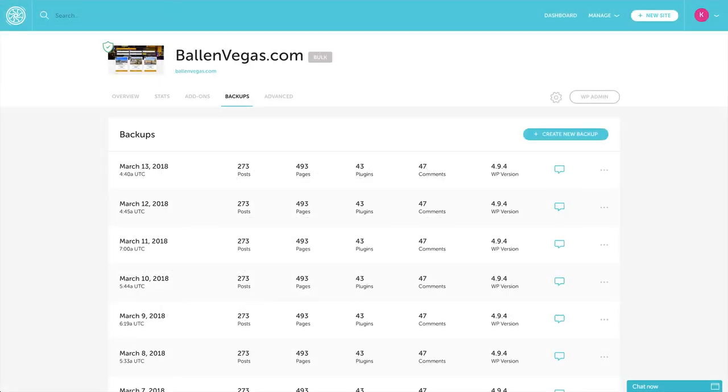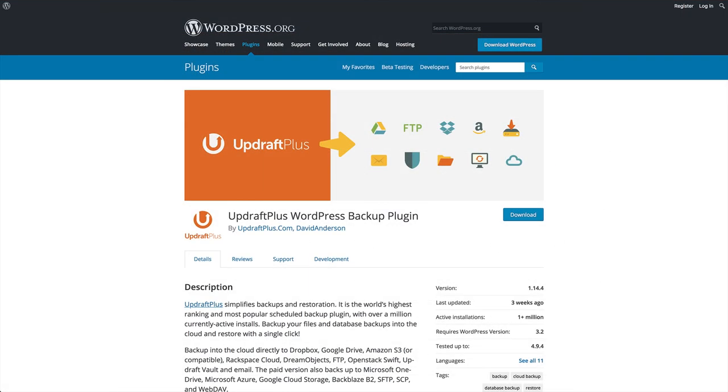Ballen Brands managed WordPress hosting includes scheduled website backups every day, and the backups are stored for 30 days. If you're using an unmanaged web hosting service that doesn't offer automatic backups, you can use a plugin such as UpdraftPlus to schedule backups yourself.